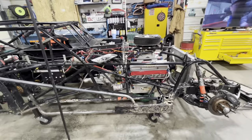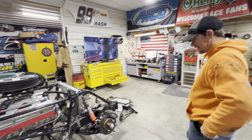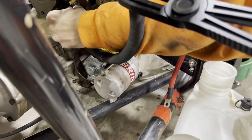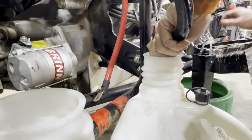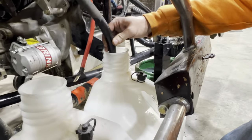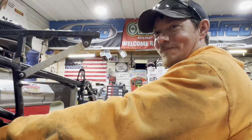We'll put the engine cradle on backwards, block up the transmission, and set it over in the corner. That keeps us from having to undo the bell housing and everything else — the alternator, all that stuff can stay on there. Saves us time. Since it's going right back in, that's what we're going to do.